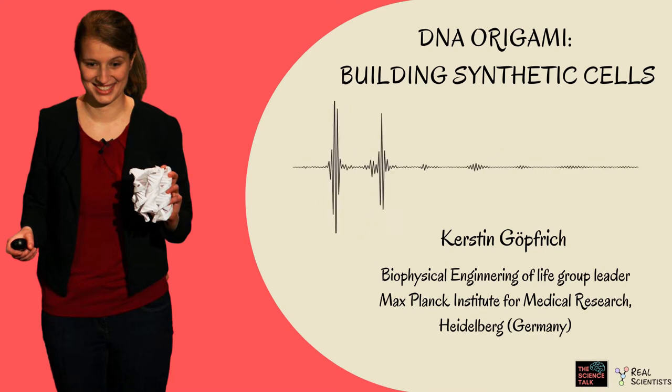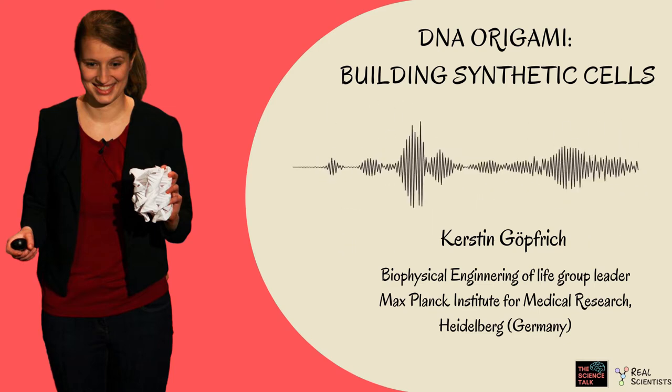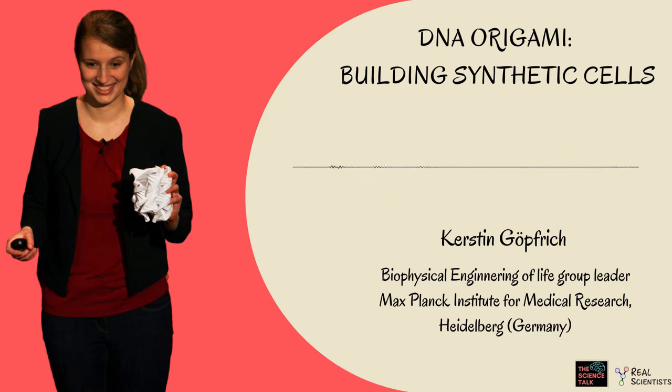Could you explain to us your research in super simple words? So we are trying to build a synthetic cell from scratch. If you look at the emergence of life on Earth, you see that at some point matter has become life. Whereas today cells only emerge from other living cells, so we are trying to see whether we can actually put molecules together in such a way that we can construct living systems from the bottom up.